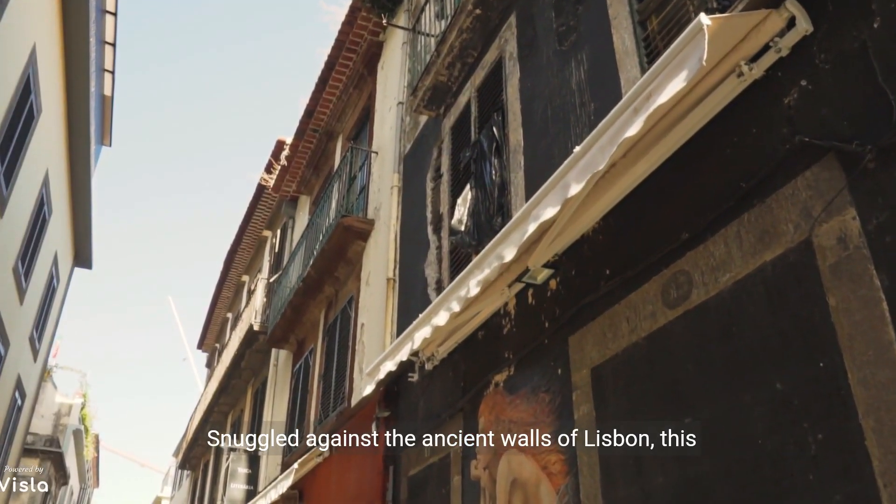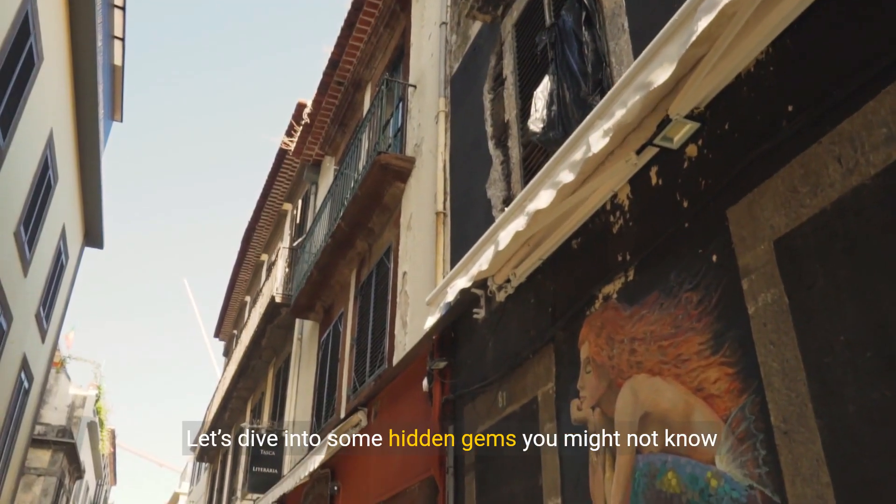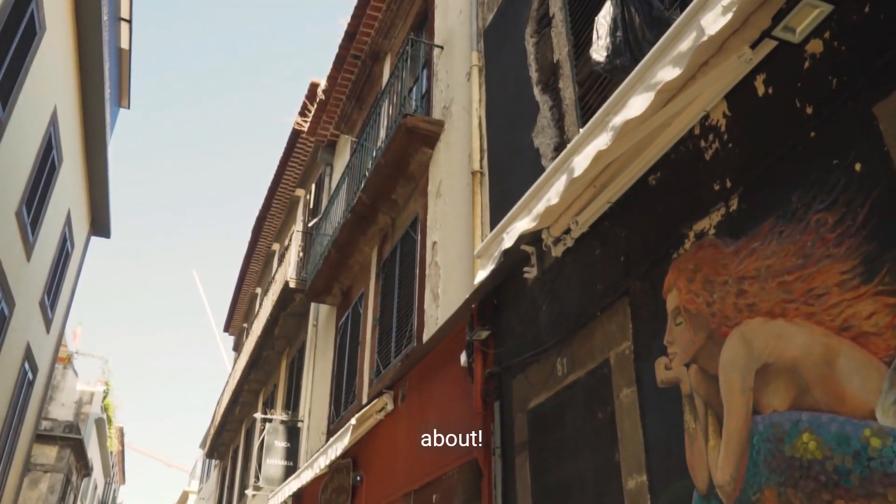Snuggled against the ancient walls of Lisbon, this city is a tapestry of history and modernity. Let's dive into some hidden gems you might not know about.